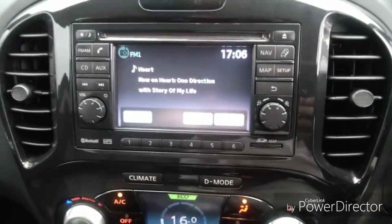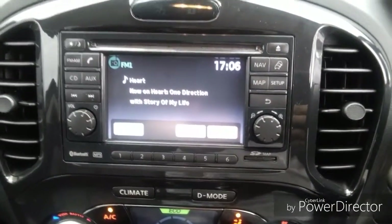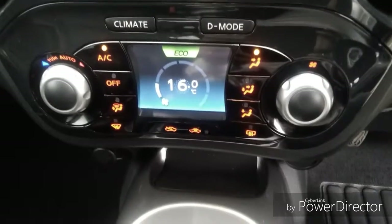We also have an entertainment system which features AM and FM radio along with a CD player and satellite navigation. We also have climate control which features air conditioning.